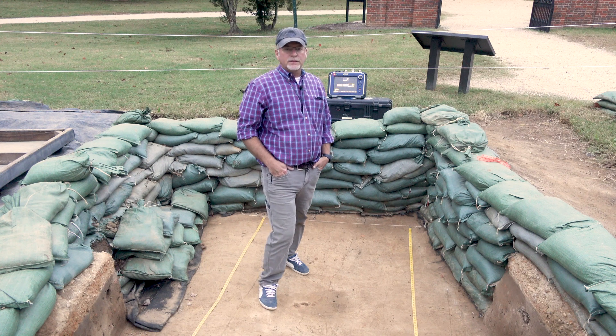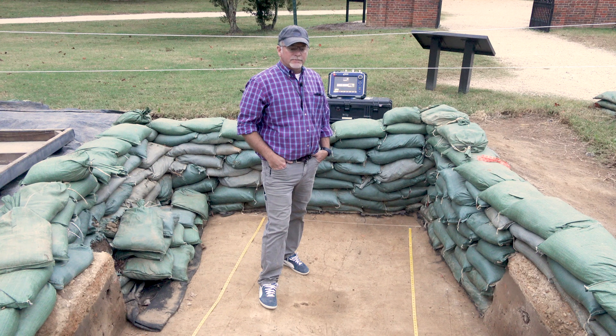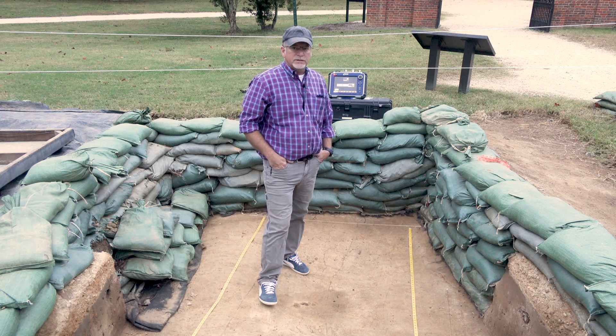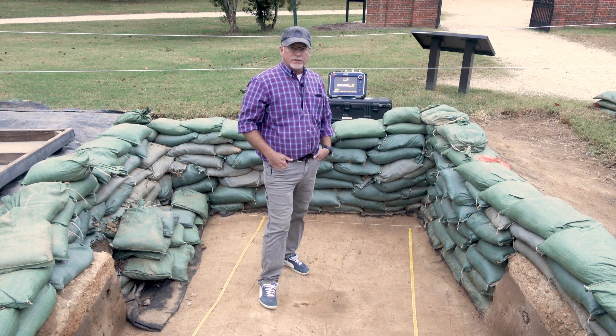Hi, I'm Dave Givens, the Director of Archaeology here at the Jamestown Rediscovery Project. And I'm standing down in a test unit that we had filled in and lined with sandbags a number of years ago.